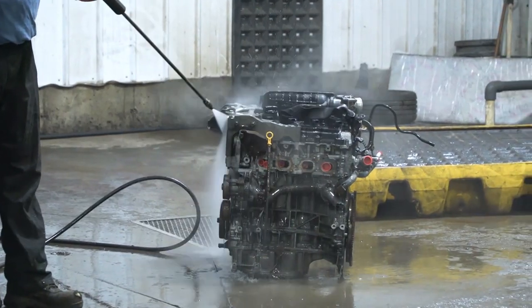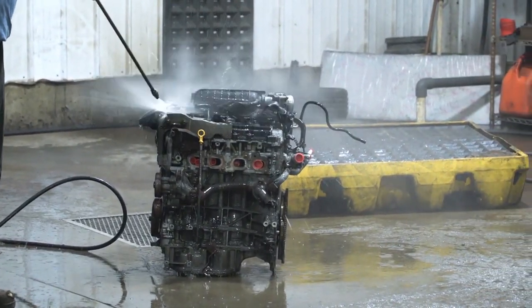Our process for cleaning and inspecting used parts starts with inspecting the part before it's pulled, then pulling it to our best ability to save bolts. Everything is disconnected professionally — nothing's cut — and plugged, washed, and cleaned to the best of our ability. We try to give it the Amazon feel.